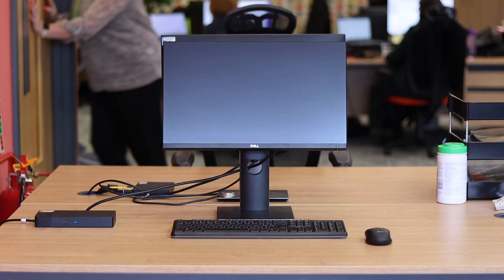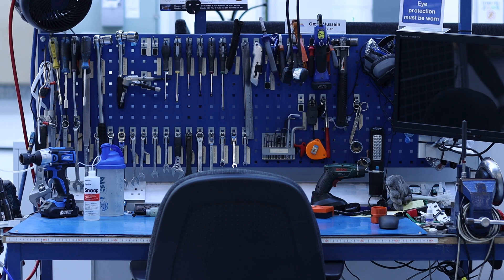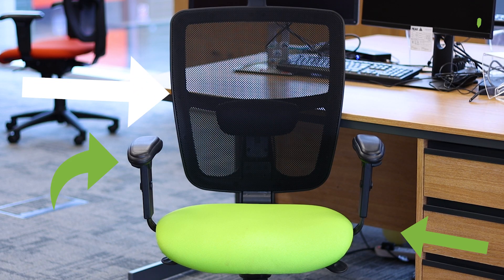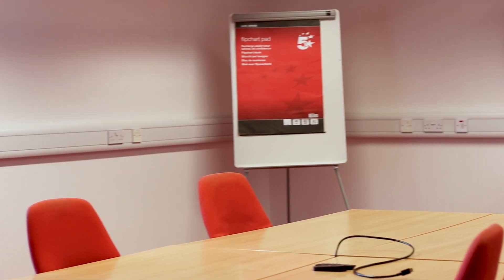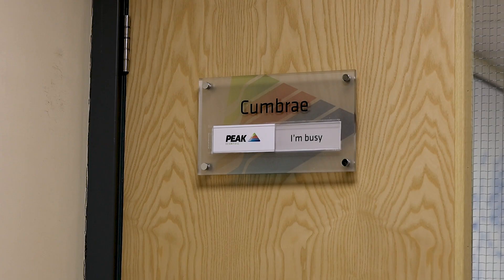This is a typical desk at Peak. Here's a typical engineering station. This is a chair — imagine sitting in this chair, it was made for you. This is a meeting room; some of them are named after islands.